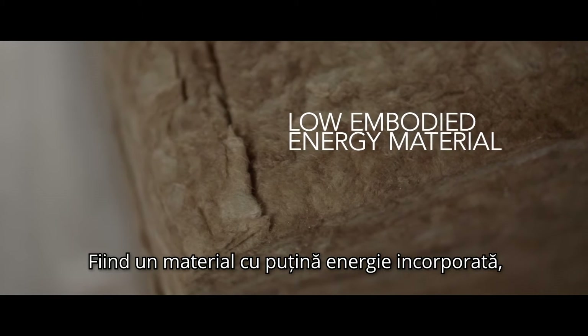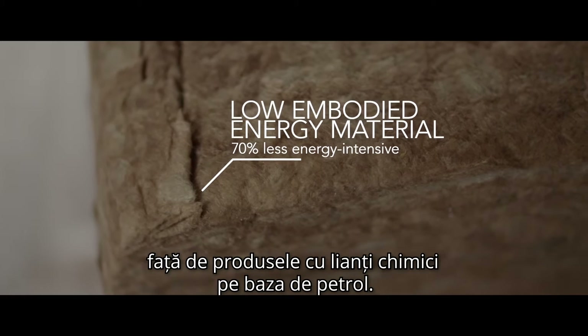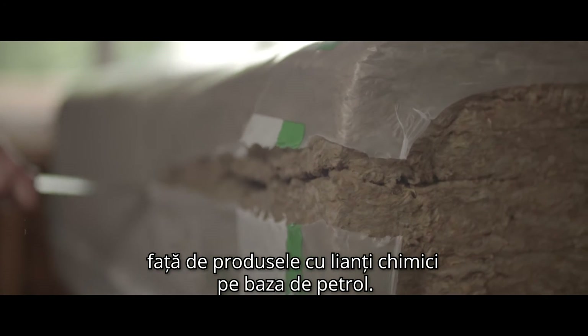A low embodied energy material, it is 70% less energy intensive when compared to traditional chemical-based binder manufacture.